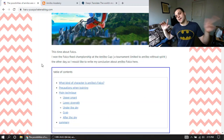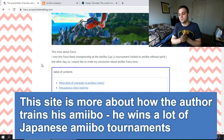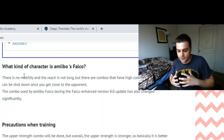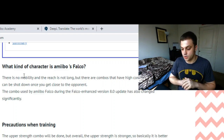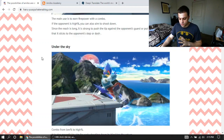He's got a couple of training guides — they're not really guides, I actually don't know who runs this — but they're just things that he's found. You kind of have to translate a little bit. Like, 'What kind of character is amiibo's Falco?' That's Falco amiibo obviously. There's no mobility and the reach is not long, which is to say he's a bit slow. Hitboxes are short, but there are combos that are useful and can be used once you get close to the opponent. I'm assuming he's talking about spikes. This is really really cool stuff.